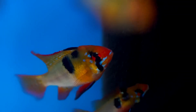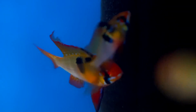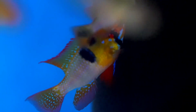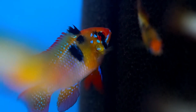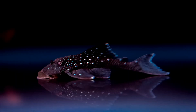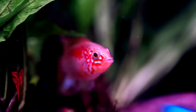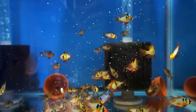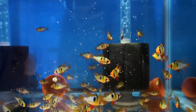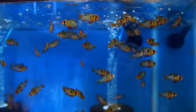Ram cichlid. The ram cichlid is a small, colorful, and very popular aquarium fish, which is endemic to the Orinoco River Basin in the savannah of Colombia and Venezuela. The fish has an oval-shaped body with pointed fins and a tail. Mature males can develop more pointed dorsal fins than females. In aquariums, males can grow about 2 inches (5 centimeters) larger in length than females, whereas in nature, they can attain a length of about 2 to 4 inches.